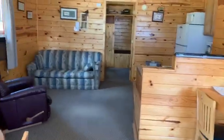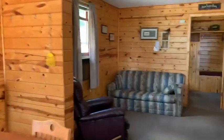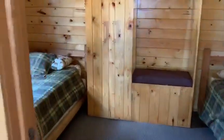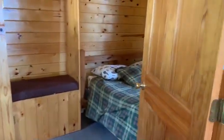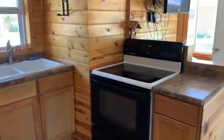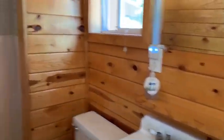Inside the cabin, it's been redone with the knotty pine interior. We do have a window air conditioner, pull-out couch in the living room here. The bedroom has two full beds, a built-in closet, the other full bed, the kitchen. The TV is here. We do have DirecTV and wireless internet. There's the bathroom.